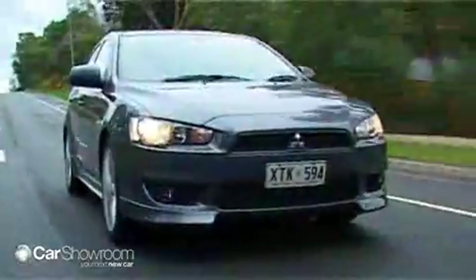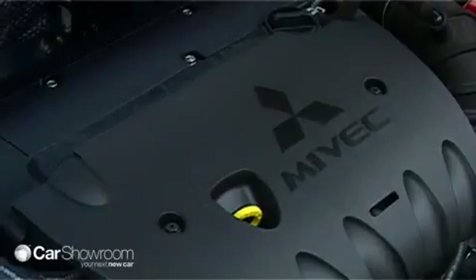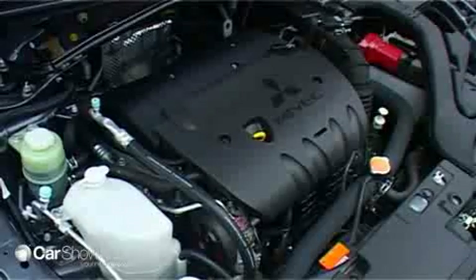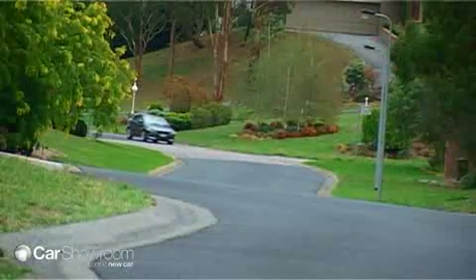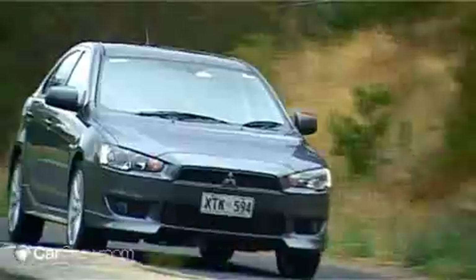We drove the VRX model, which enjoys the same 2.4-litre 4-cylinder engine fitted to the range-topping Lancer sedan. Good for 125 kilowatts of power and 226 newton-meters of torque, the Lancer Sportback is refined and sprightly, both around town and on the freeway.